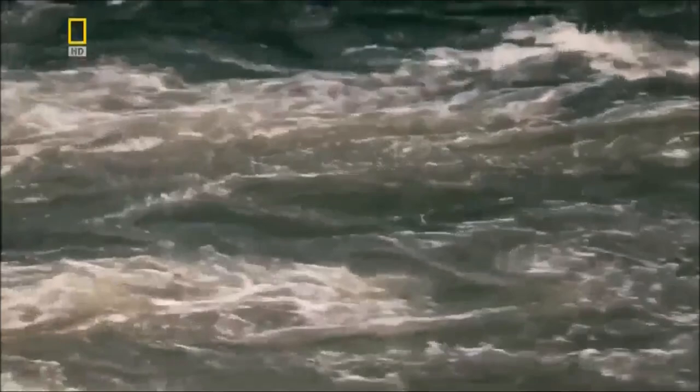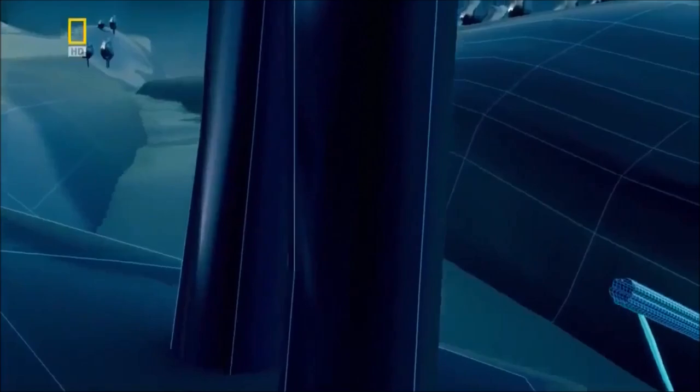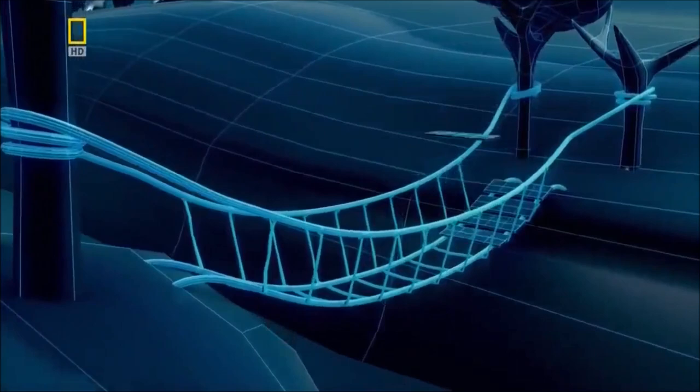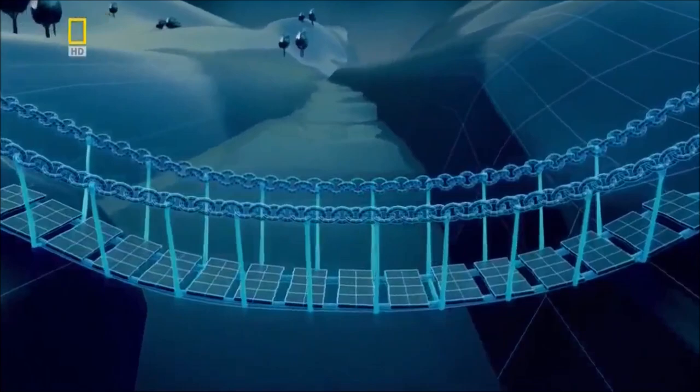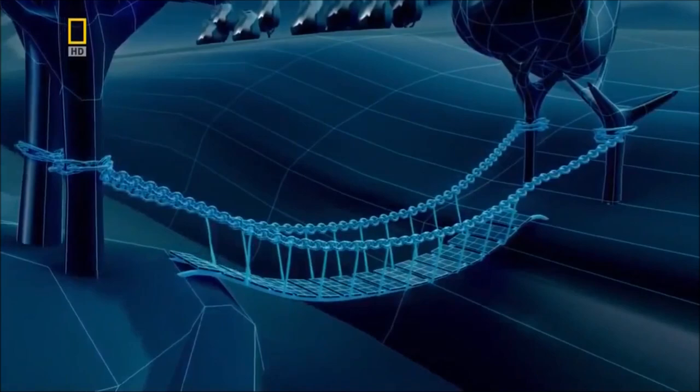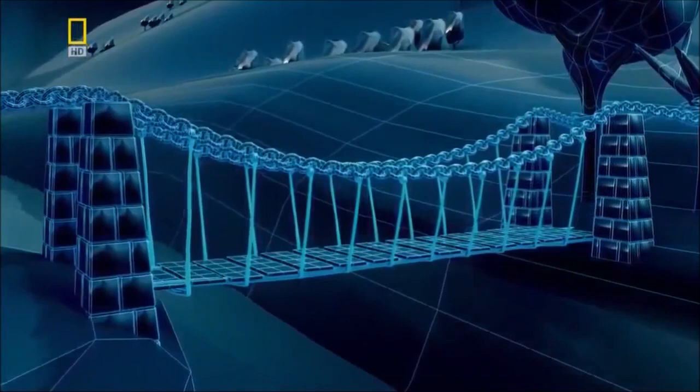Adding planks of wood to form a deck makes the bridge easier to cross. And iron chains allow it to carry heavier loads, but the deck still sags. To build a truly modern suspension bridge, engineers must find a way to flatten the sagging deck. The answer is to suspend it from stone towers, then extend the ropes downwards to level the deck. Telford now has a design that can bridge the Menai Straits.